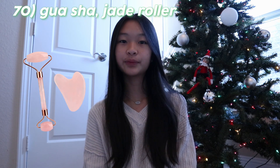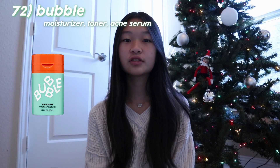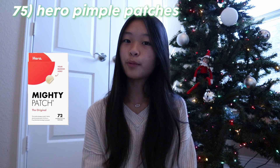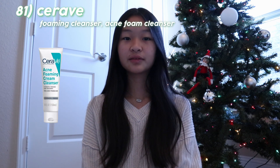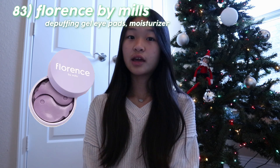A gua sha or jade roller. The Beauty of Joseon sunscreen. The Bubble moisturizer, toner, or acne serum. A Shiseido sunscreen stick. Mario Badescu facial mist spray. Hero pimple patches. A skincare headband. Bath bombs. Face masks. Body scrubs. Tatcha dewy skin or water cream, and the dewy serum. A CeraVe foaming cleanser for normal to oily skin, and an acne foam cleanser. The Cetaphil gentle skin cleanser. Kiehl's de-puffing eye gel pads and moisturizer. Eye masks and lip masks.